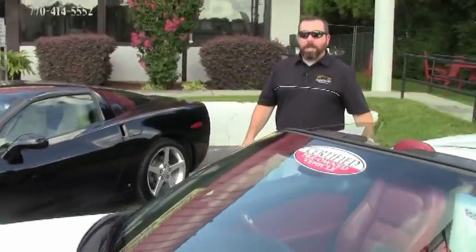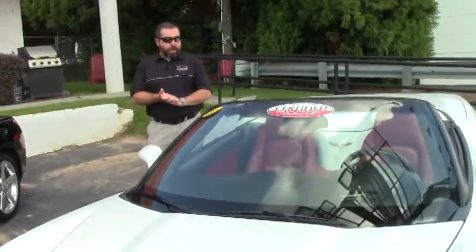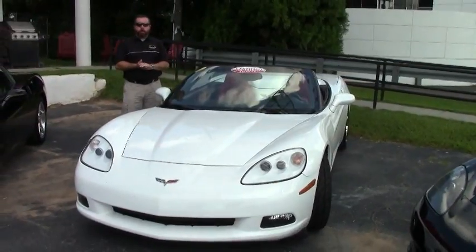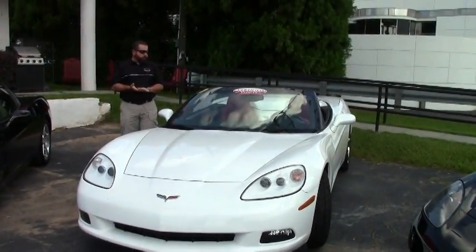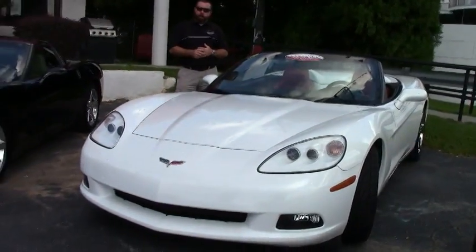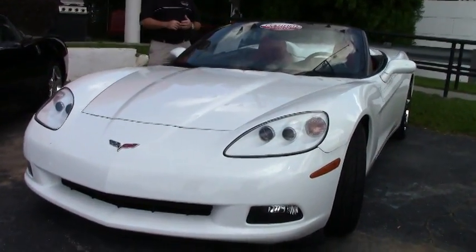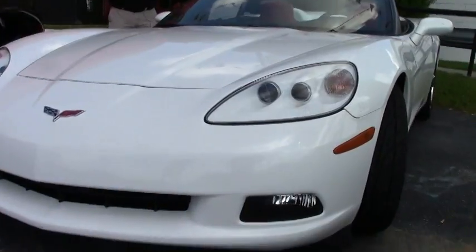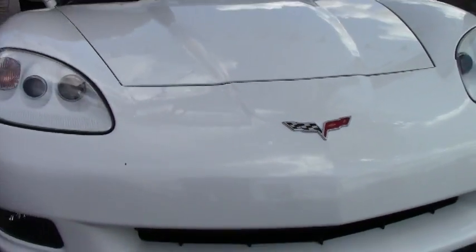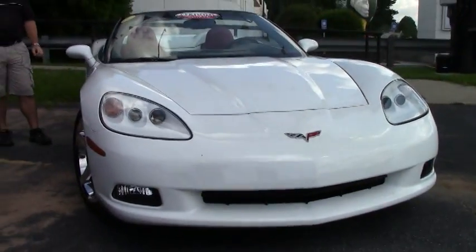Hi guys and girls, thanks for tuning in today. Today I've got a 2008 Corvette convertible — rare color combination. One of only 654 Arctic white Corvettes made for 2008, and one of only 712 Corvettes made in 2008 with the red interior. So kind of a neat color combo.